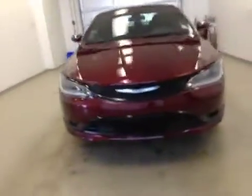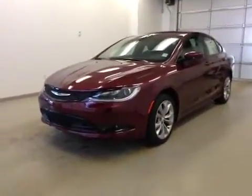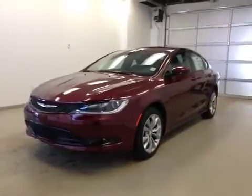Once again, this is stock number 85679, a 2015 Chrysler 200S, 4-door sedan. Exterior color is velvet red.